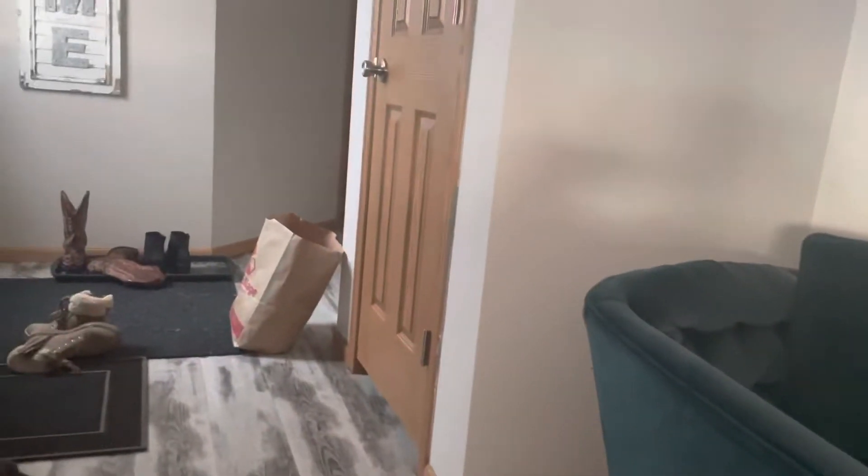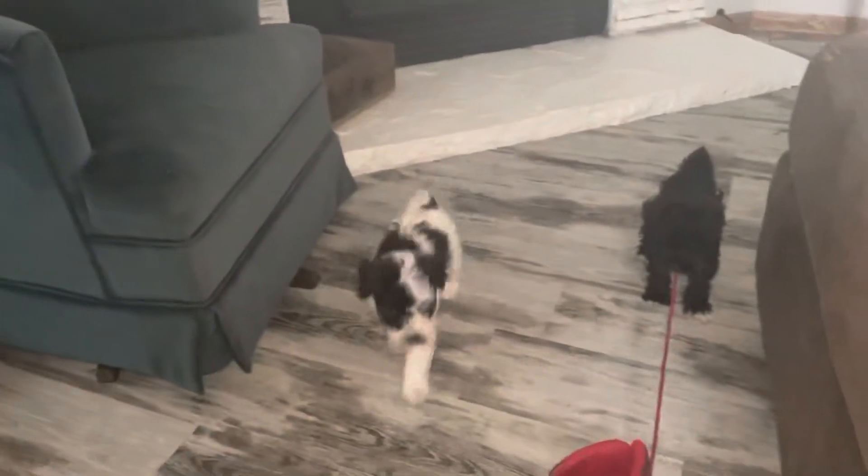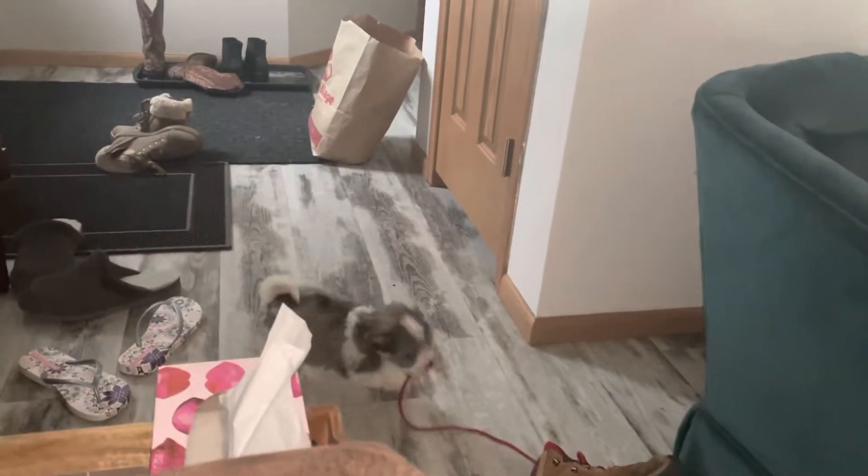Here we are at Island Miniature Schnauzers at the Irvin Ranch in Alberta. We're just having a coffee and we just let the puppies out. We're going to film the puppies, and they get into absolutely everything.